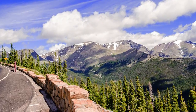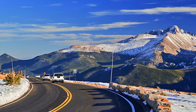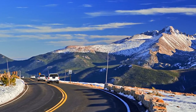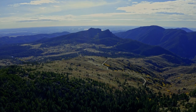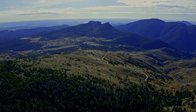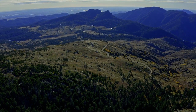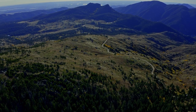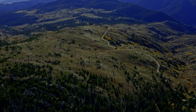Trail Ridge Road is a well-known fall drive due to it being the highest continuously paved road in all of North America. Many travelers call this road the highway to the sky. It covers over 48 miles of road with 11 miles traveling above the tree line between 11,000 and 12,000 feet in elevation. The drive offers amazing vantage points for fall foliage and seeing gorgeous autumn colors.